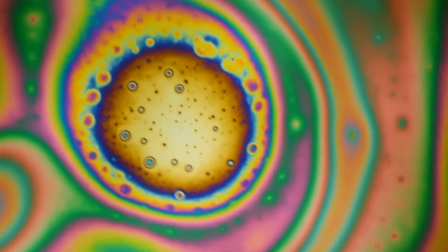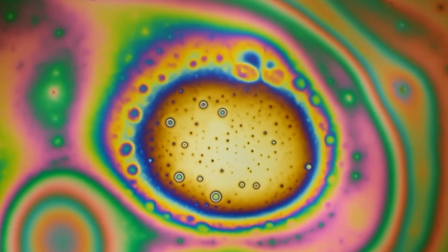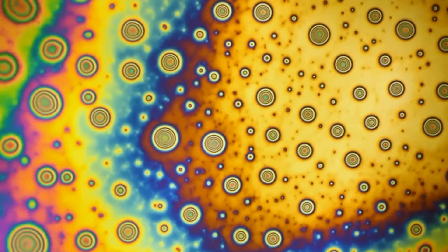This is probably what a Woodstock hippie saw, but in reality it's nothing more than soap bubbles under the microscope.